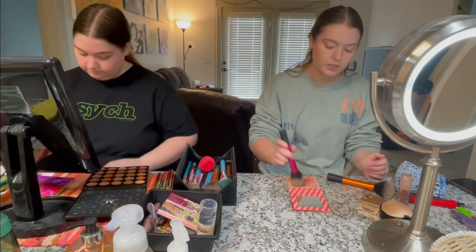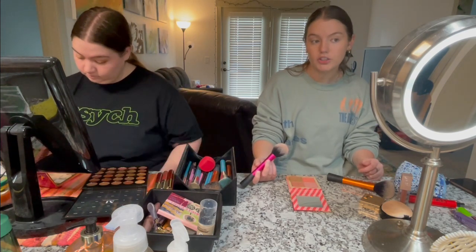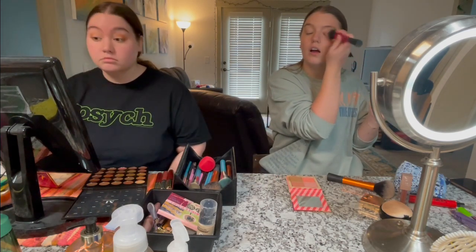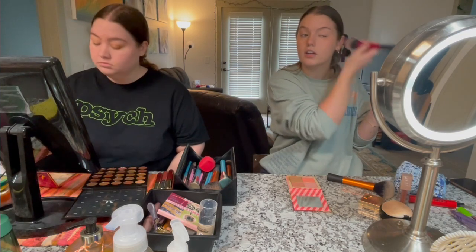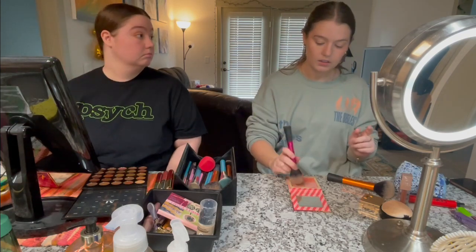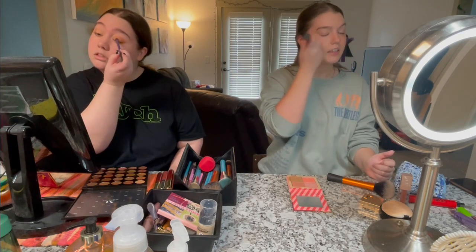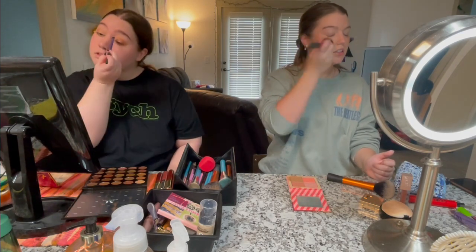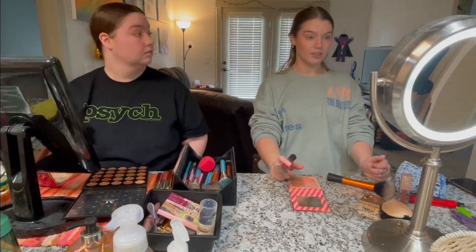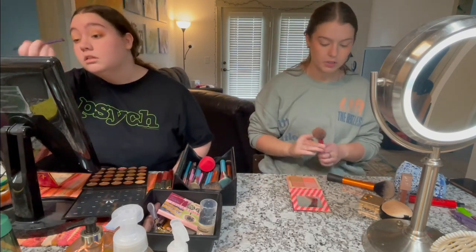I've already set my cream products so now I'm doing powder blush. I put it almost at the corner of my eye, right here. I don't really put it on the apples of my cheek — I put mine right over my bronzer and just blend them all together.